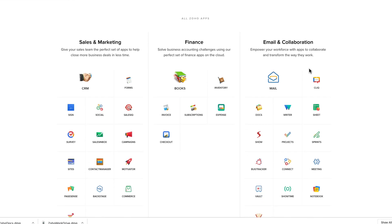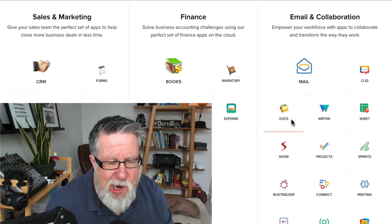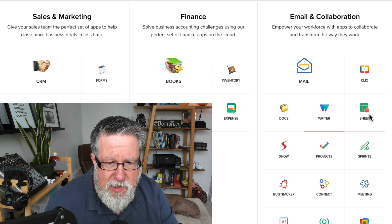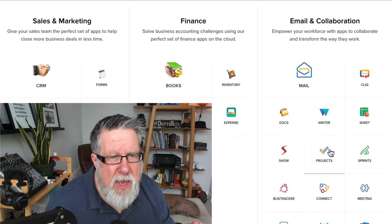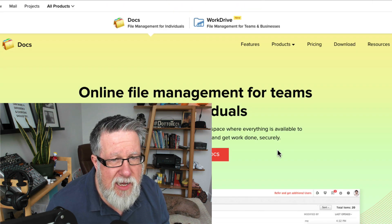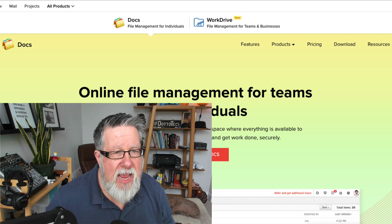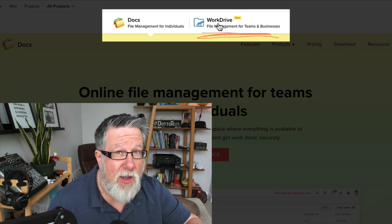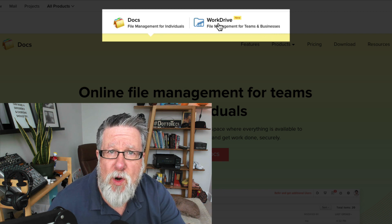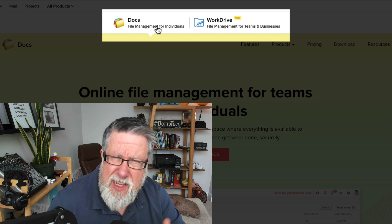By visiting the Zoho site and scrolling down, you'll get an idea of the depth of different offerings. Under email and collaboration you can access Docs, Writer, and Sheets. Docs is what they call all their office products; Writer and Sheets are their word processor and spreadsheet. You can sign up for any of these services by clicking the link. Be careful to choose the right path — if you choose the Work Drive path, you'll ultimately be charged, as it's designed for team-based work. Make sure you go into Docs for Individuals, where you can sign up for the forever-free service and upgrade later if needed.